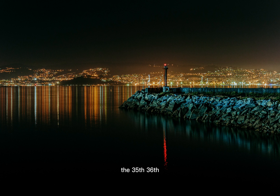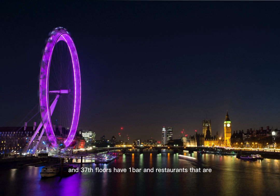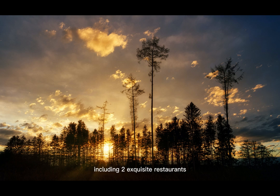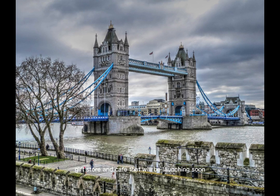The 35th, 36th, and 37th floors have a bar and restaurants that are, with certain limits, available to the public. Sky Garden has everything you could possibly need for your ascent to the top, including two exquisite restaurants, two lively bars, and an additional restaurant, gift store, and cafe that will be launching soon.